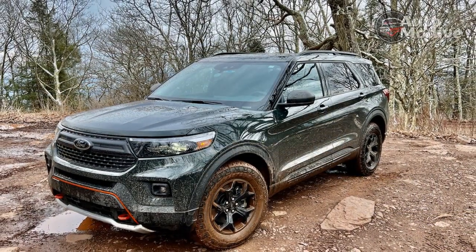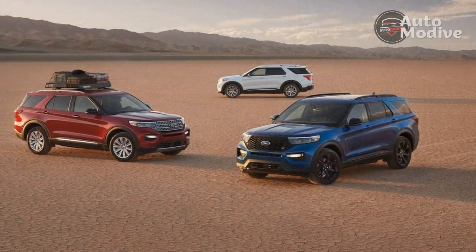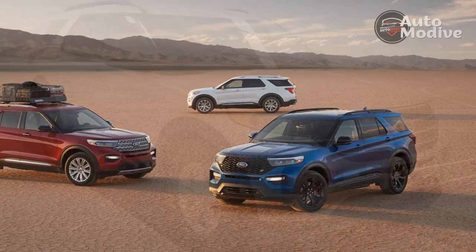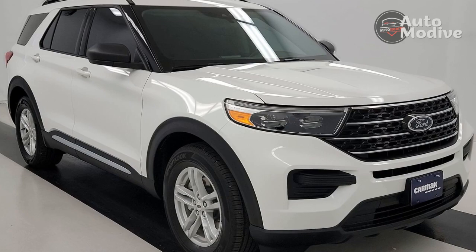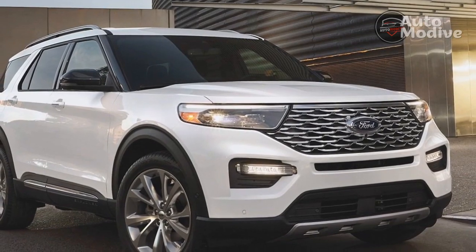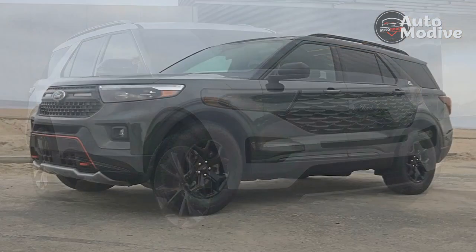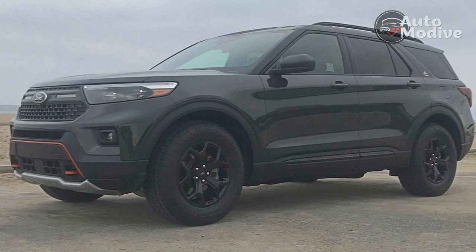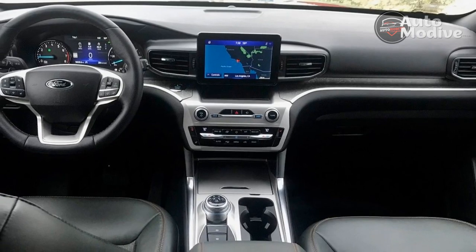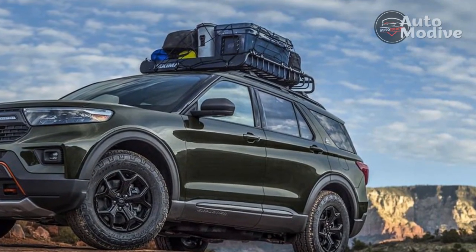At $47,450 as tested — though the base price has since been raised to $51,475 — the Timberline falls in the middle of the Explorer lineup between the Limited and the sportier, more powerful ST. It's also about $11,000 more than a Subaru Outback Wilderness and $14,000 less than a Grand Cherokee Trailhawk. The Explorer Timberline sits between the Jeep and Subaru in price. It can't match the Jeep's off-road capability, but is roughly equivalent to the Subaru as long as 8.7 inches of ground clearance meets your needs. You certainly can't get a green interior in a Subaru or Jeep, and neither of those has three rows of seats. So, how far do you really need to go off-road, and with how many people?